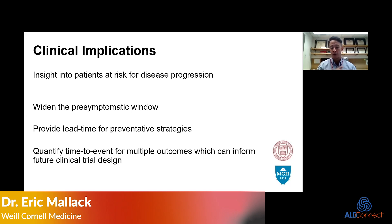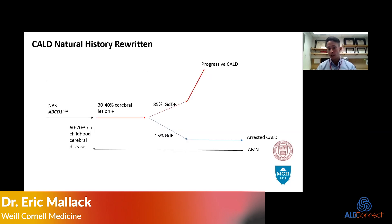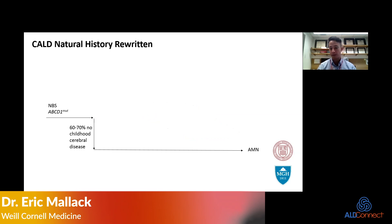Once we quantify the time, we can build clinical trials upon those time intervals to show effectiveness. We want to intervene as early as possible and push patients so that their disease arrests early, so that they remain alive and free of major functional disability. The goal is to start extracting data points to understand what the new cohort looks like as it emerges, instituting preventative strategies, and perhaps one day taking cerebral ALD off the map.